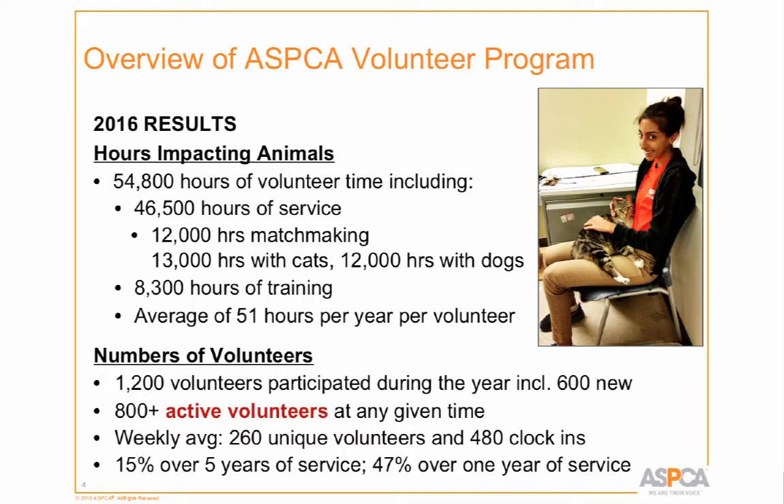Last year we had about 1,200 volunteers who participated. We brought in about 600 through orientation, and our active volunteer number is about 800 at any given time — anyone who has completed orientation. On an average week, 260 unique volunteers come to the shelter and clock in about 480 times during the week. I was blown away by that number — it certainly doesn't feel like 260 volunteers.